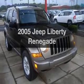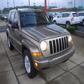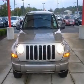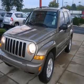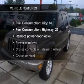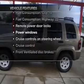Get noticed in this 2005 Jeep Liberty. If you're looking for an automobile with great attributes, look no further. With a reliable six-cylinder engine that responds smoothly to its automatic transmission, plus enjoy these notable features that are included in this vehicle.